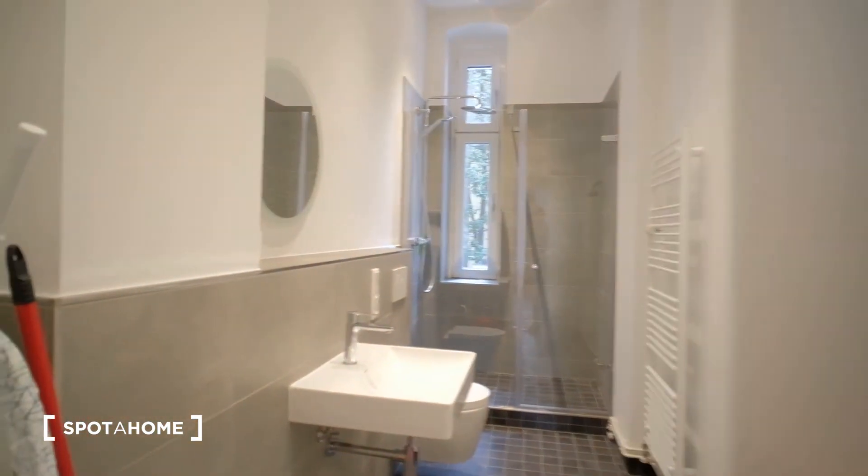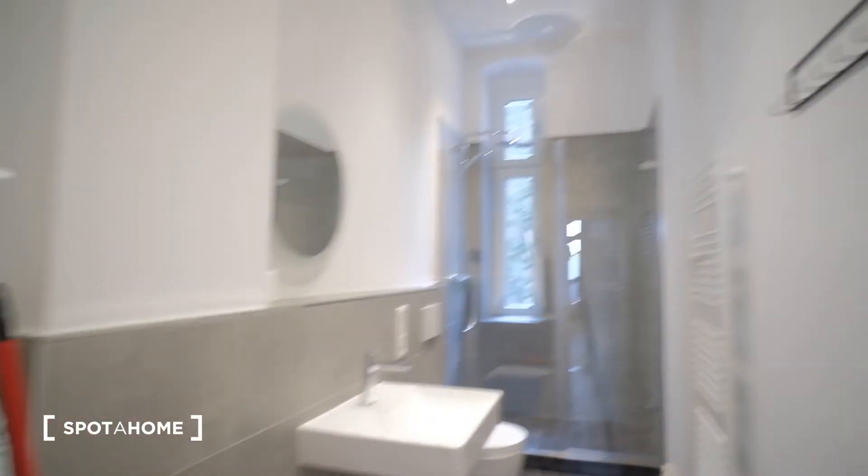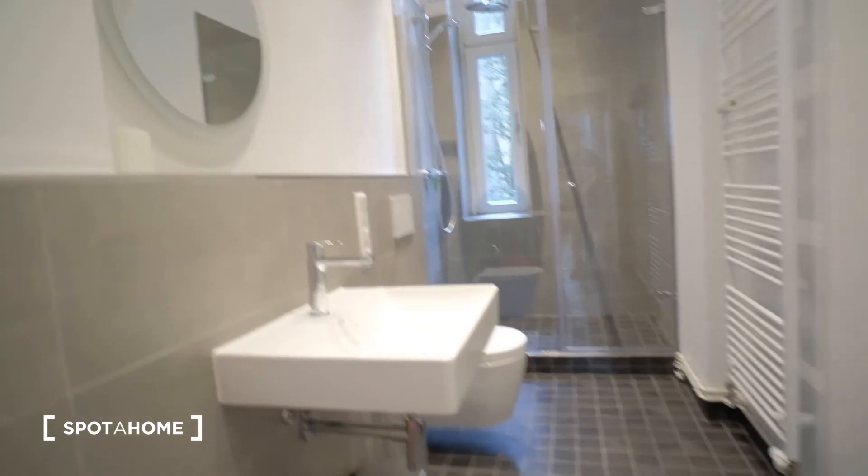Next, in front, we have the bathroom. Right here we have the washing machine, sink, toilet, and shower.